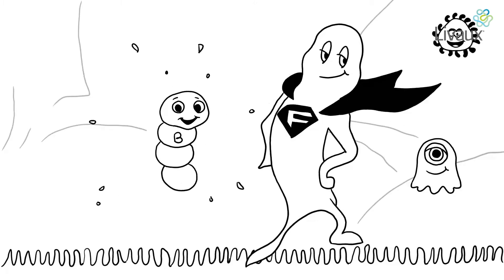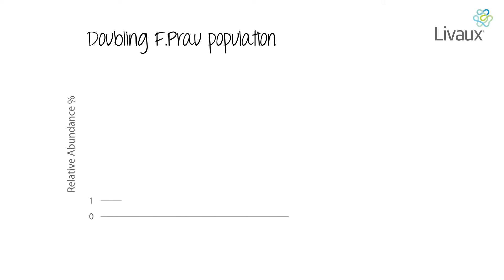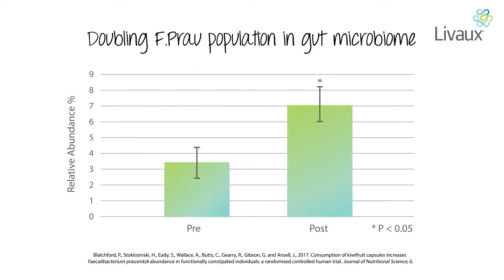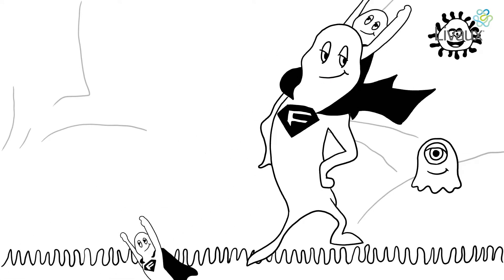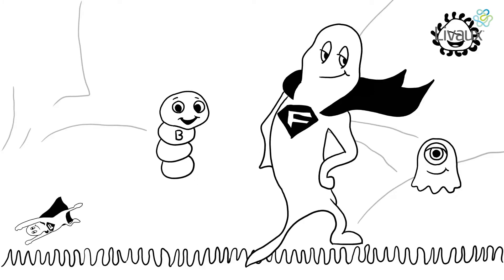Studies have found that F.Praw contributes to the health of its host by producing postbiotics. Livox, made from New Zealand's Sun Gold kiwi fruit powder, is clinically proven to increase the relative abundance of F.Praw by over 100%. Livox acts as a targeted prebiotic, providing a much needed food source to help F.Praw grow and flourish.